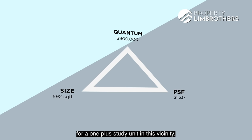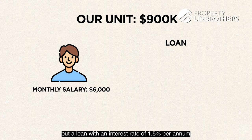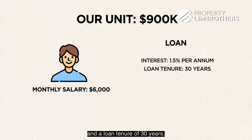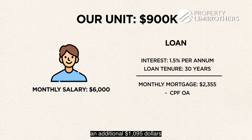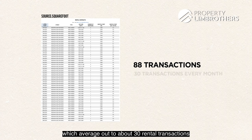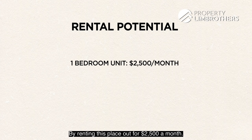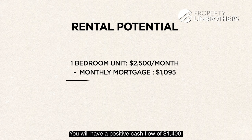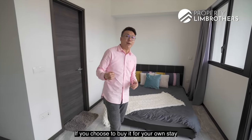We feel this hits the trifecta for a OnePlus Study unit in this vicinity. Assuming you are buying this unit alone, earning a monthly salary of $6,000, taking a loan at 1.5% per annum over 30 years, your monthly mortgage will be about $2,355. With your CPF OA contribution, you will need to top up an additional $1,095 in cash monthly. If you later choose to rent it out, Poise Residences is a hotspot for rental — 88 transactions over 3 months, averaging 30 rental transactions per month. Average rent for a 1-bedroom unit here is about $2,500 a month, giving you a positive cash flow of $1,400.